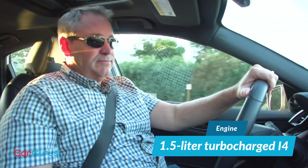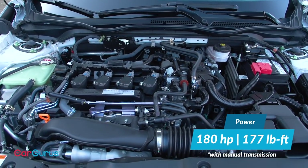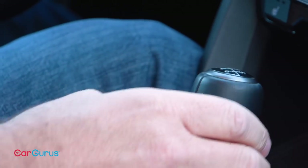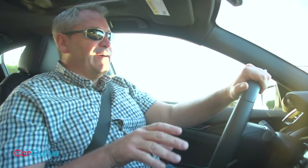Every Civic hatchback comes with a turbocharged four-cylinder engine. Displacing 1.5 liters, it makes a little more power in Sport and Sport Touring trim, generating 180 horsepower compared to 174 in other Civic hatchbacks. But to ensure maximum output, Honda recommends premium fuel for the Sport models. A CVT is standard in LX, EX, and EX-L trim levels. Sport and Sport Touring get a six-speed manual gearbox with a CVT as an optional upgrade. For 2020, Honda expands the availability of the six-speed manual gearbox, now offering it in the top Sport Touring trim level. That flies in the face of modern convention and earns Honda two thumbs up from driving enthusiasts.